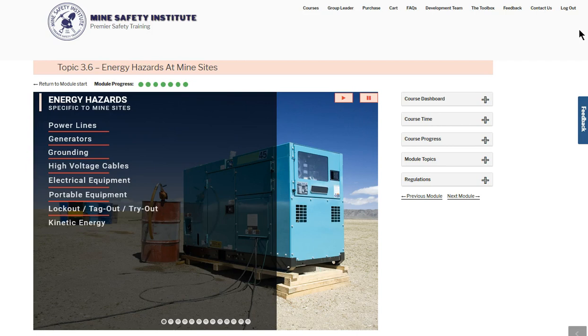MSHA requires that only qualified persons perform electrical work. Whether working on transformers or repairing extension cords, a qualified electrician must do any electrical work.